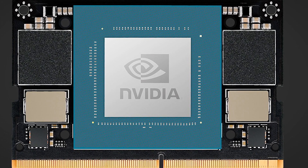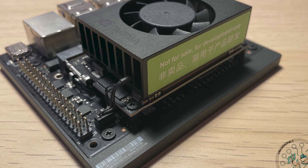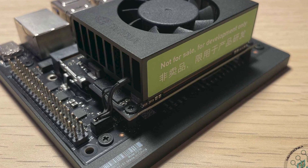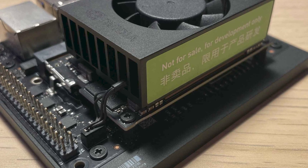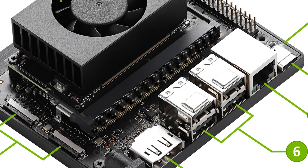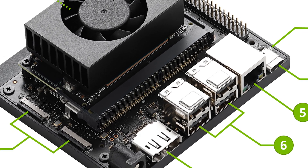A particularly interesting feature is that existing Jetson Orin Nano Developer Kit owners do not need to purchase new hardware to take advantage of some of these benefits. Through a Jetpack SDK update, they can unlock significant performance improvements on their current devices, demonstrating NVIDIA's commitment to product longevity and ongoing support.